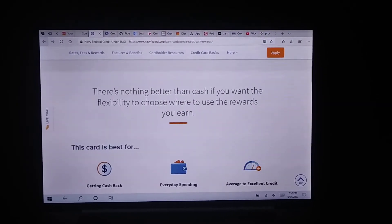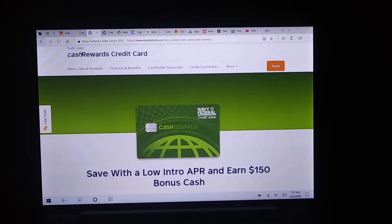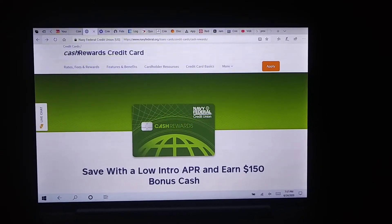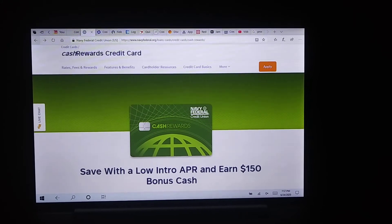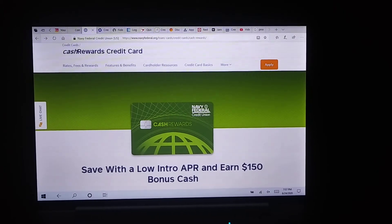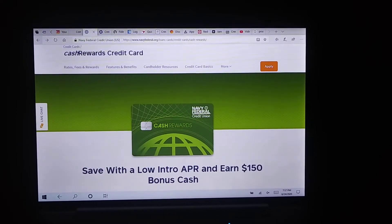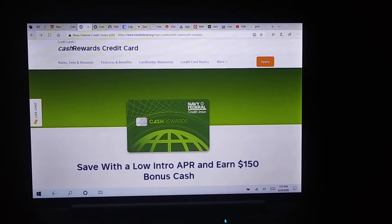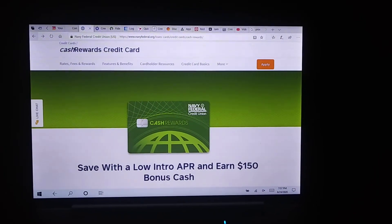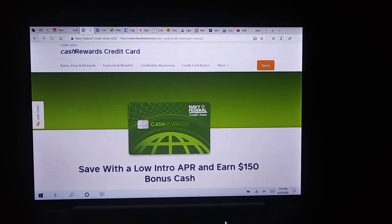If you are at the midway point or just getting started on your credit and you get into Navy Federal Credit Union, try their pre-qualification tool. If they offer you the Cash Rewards Visa or the MasterCard, whatever issuer you select, it's a great card to get and I would highly recommend starting off with this one.